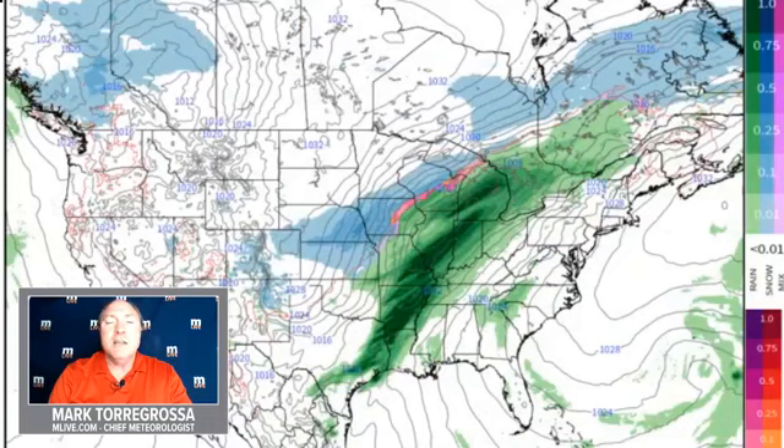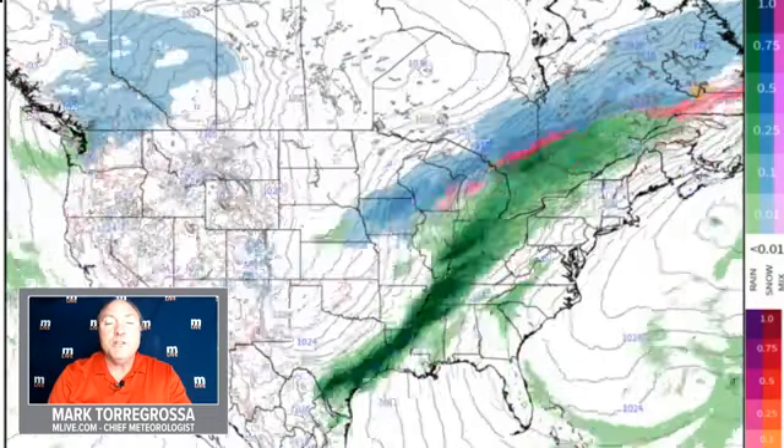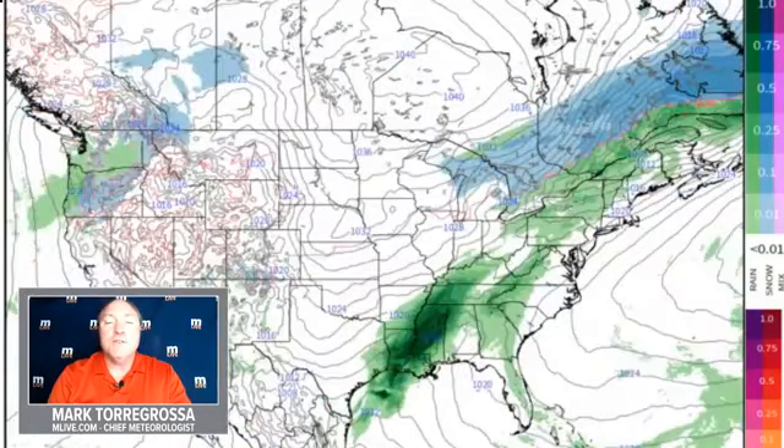One thing we'll keep an eye on is later on in the week — next week — could be a big slug of moisture and could be closer to being cold enough for snow in parts of Michigan. But again, that's way out in the distance — that's 10 days out — so we'll just keep an eye on that.